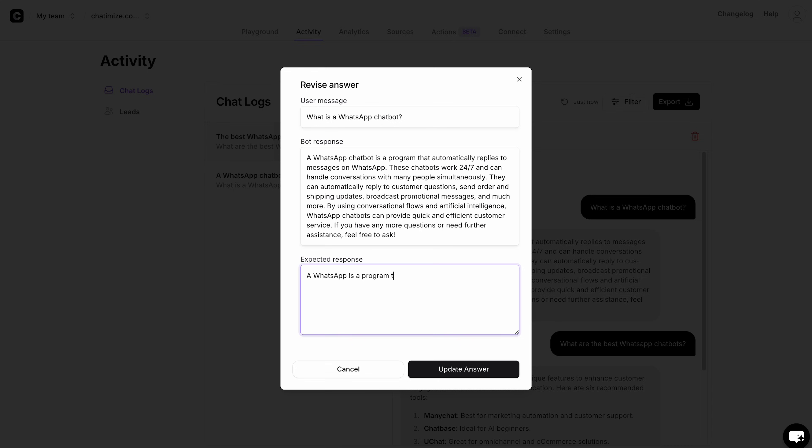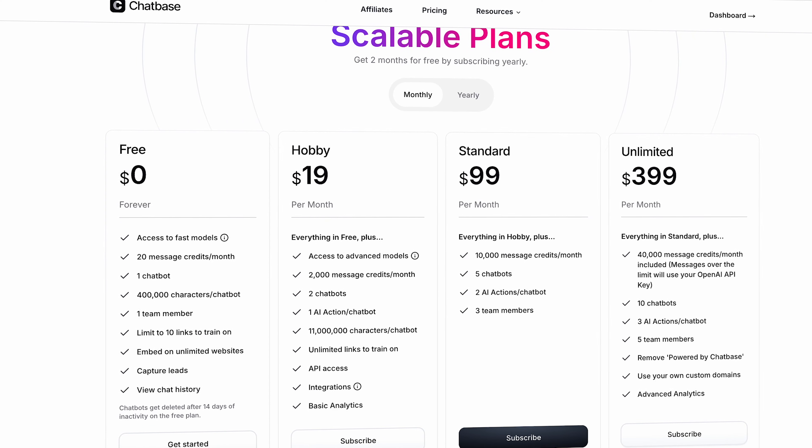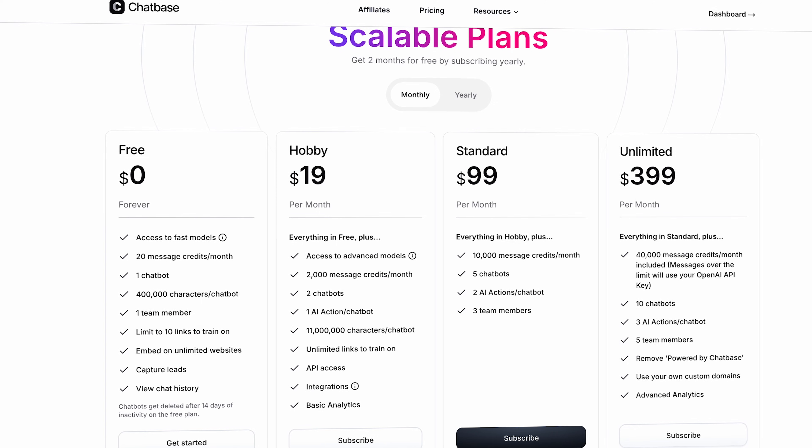What makes Chatbase better than the rest is that you can also improve the answers of the AI. You can have a conversation with your chatbot, see the answers it gives, click 'revise answer,' improve it, and the next time someone asks the same question it will use the improved answer. Chatbase has a free plan to test the platform, and their first paid plan is $19 a month — really affordable.